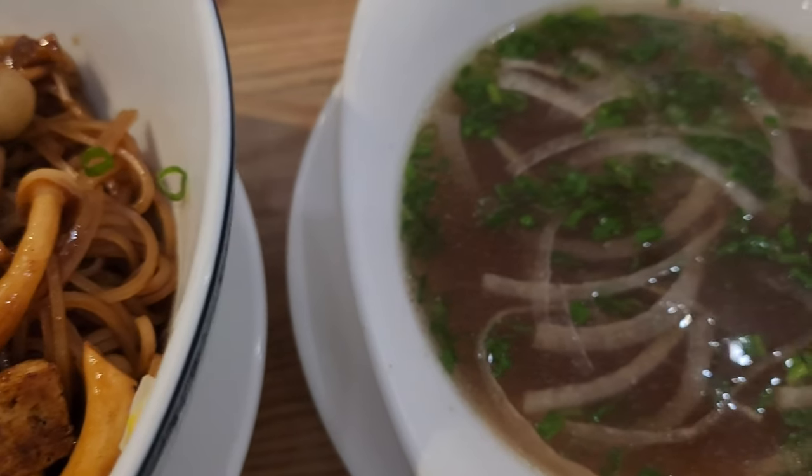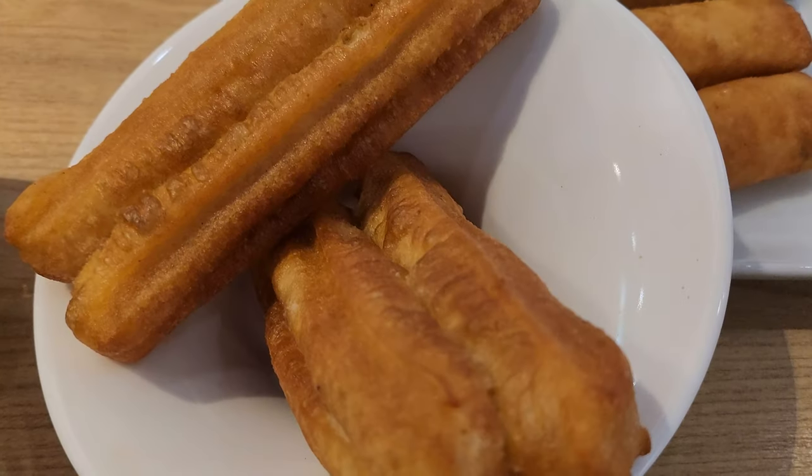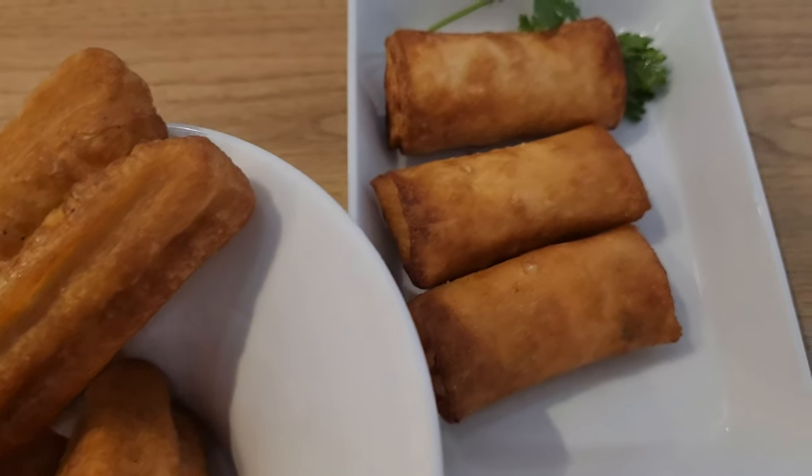Of course, we also had to try pho, which came with yu yi tao — Chinese doughnuts — and spring rolls.